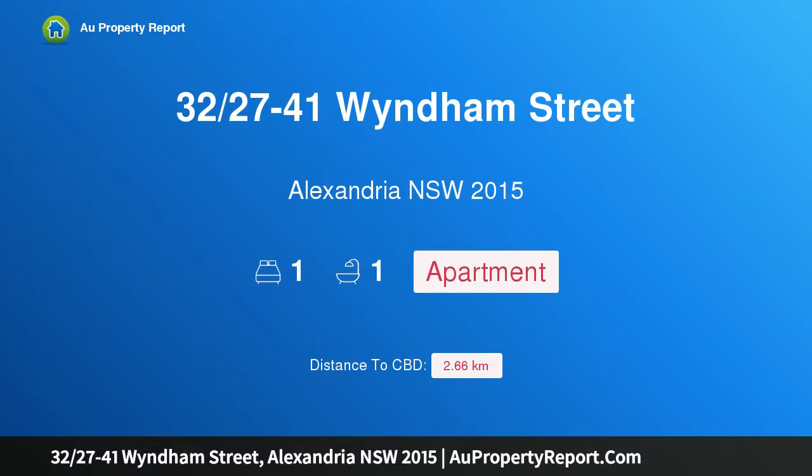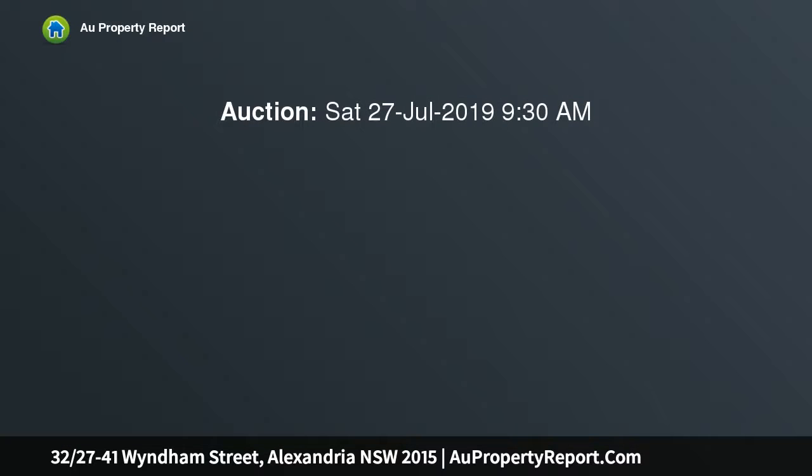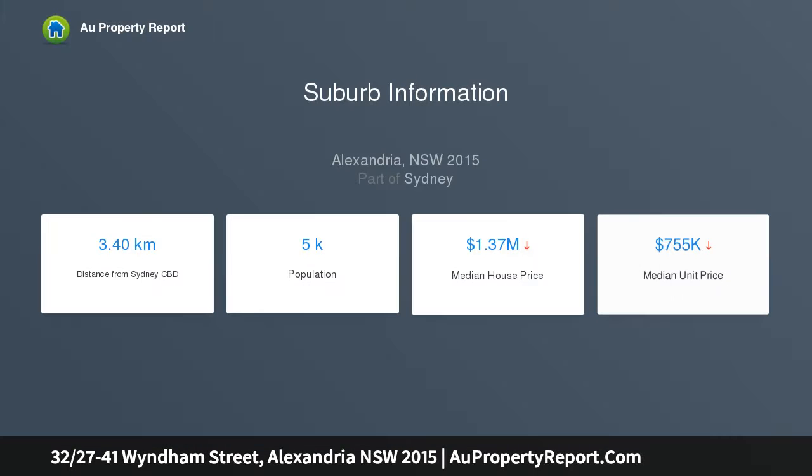Introducing property 32/27-41 Wyndham Street, Alexandria, New South Wales 2015. A stylish modern Espra apartment with a northeast balcony, wrapping an impressive resume of features into one tidy package. This delightful one-bedroom apartment is a definite head turner in the investment and first home categories. Sleek tiled floors, a contemporary palette, and generous natural light set the scene.